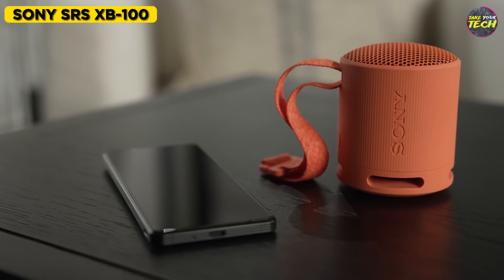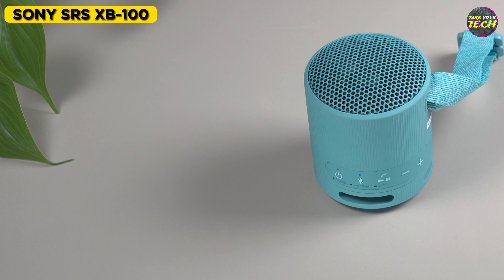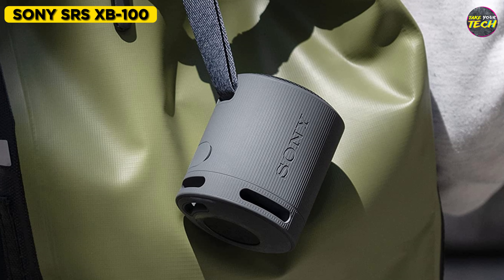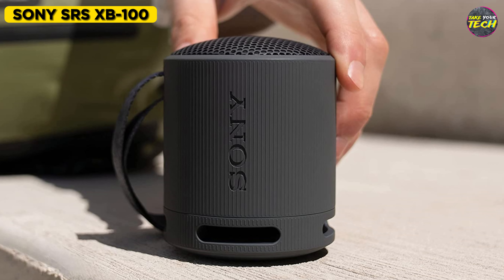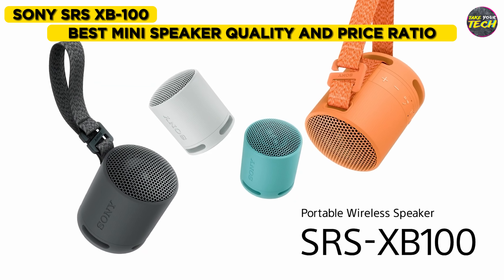Is someone calling you? Don't worry, because this technological marvel has the hands-free calling feature. It is a fairly complete speaker, with a sound louder than its dimensions suggest, and at a very affordable price. That's why I consider the Sony SRS-XB100 as the best mini speaker in terms of quality and price ratio.